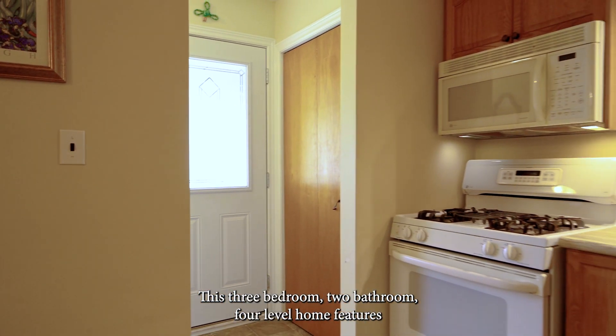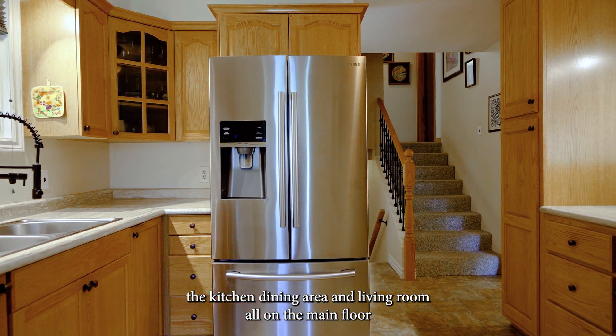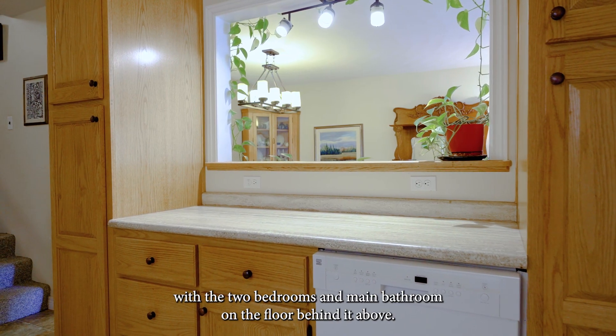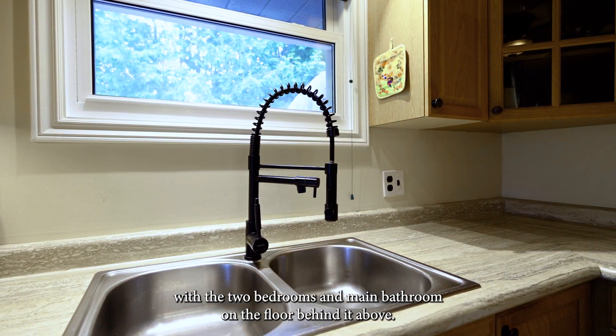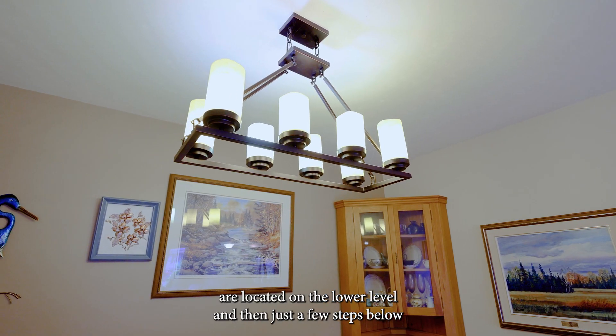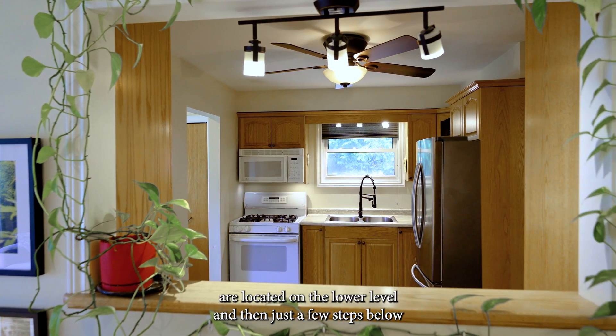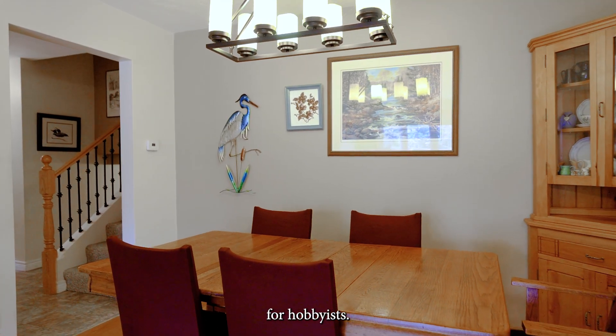This three-bedroom, two-bathroom, four-level home features the kitchen, dining area, and living room all on the main floor, with two bedrooms and main bathroom on the floor behind and above. A third bedroom, two-piece bathroom, and a rec room are located on the lower level. And then just a few steps below that is a utility room and workshop, ideal for hobbyists.